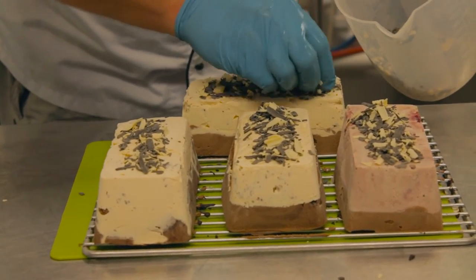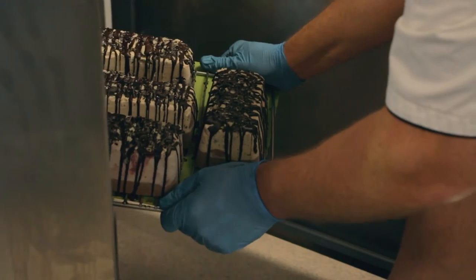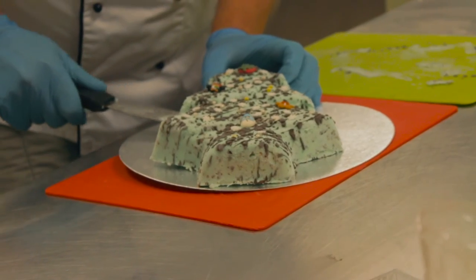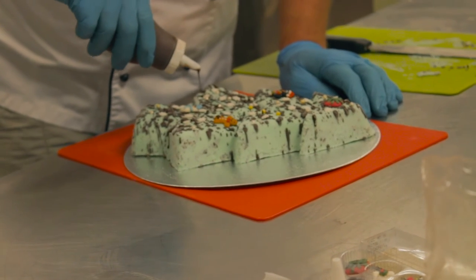If you're having a celebration and would like something different, we are able to make a bespoke ice cream cake for you with up to two of your own flavors and a topping of your choice. And most importantly, we have no cake in our cakes.